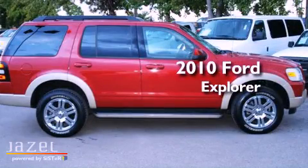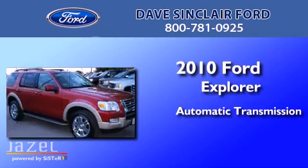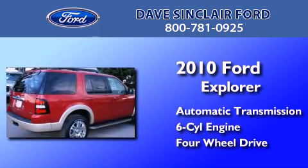This is a 2010 Ford Explorer. This SUV has an automatic transmission, a V6, and the added safety and control of four-wheel drive.